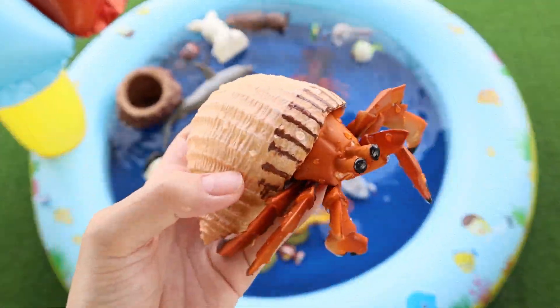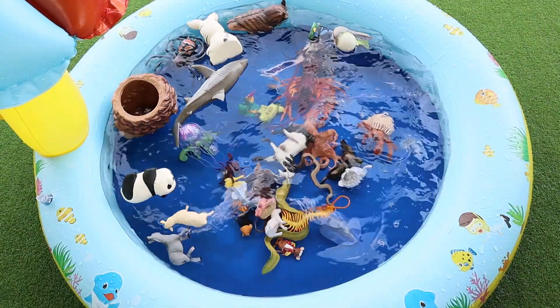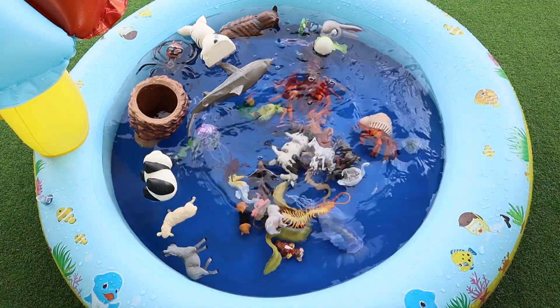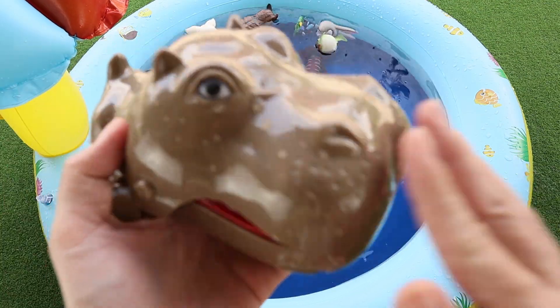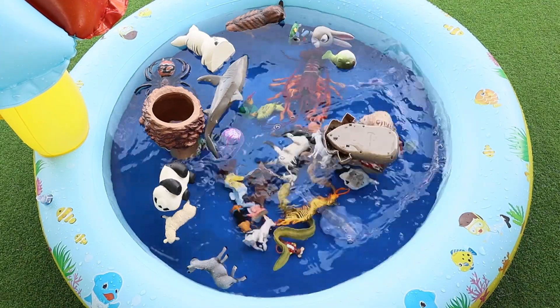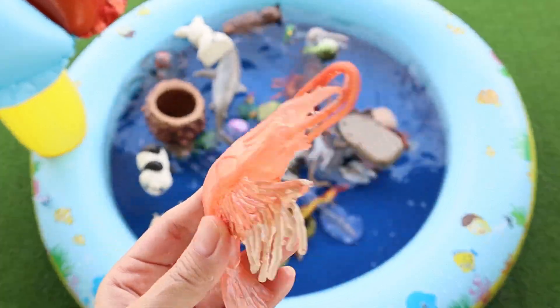Hermit Crab. Goat. Hippopotamus. Shrimp.